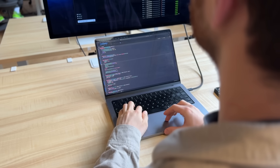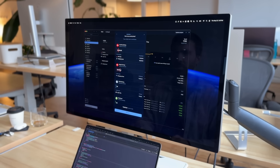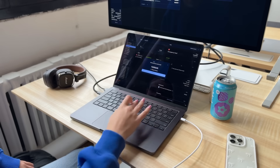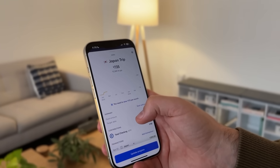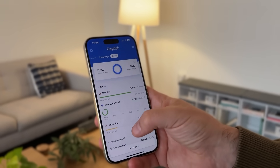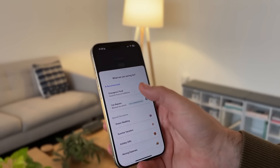Hey everyone! After many months of hard work from the team and a few rounds of beta testing with hundreds of users, we're very excited to launch the most requested feature ever to Copilot: money saving goals. Now you can set money aside for the things that matter to you, like a down payment, a vacation, or building an emergency fund — all from the brand new Goals tab.